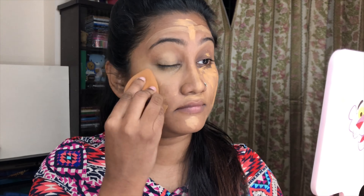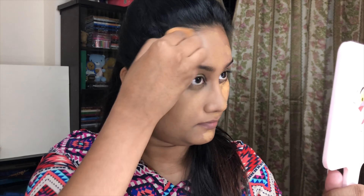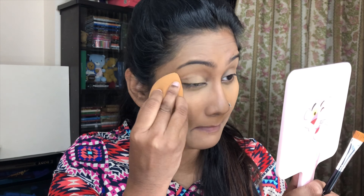We'll dab and blend it out. We'll blend under the eye area and blend it out across the face, dabbing lightly. We are done with the base. Just make sure not to use too much product — don't apply the foundation excessively. Use only what you need for a full-face coverage.